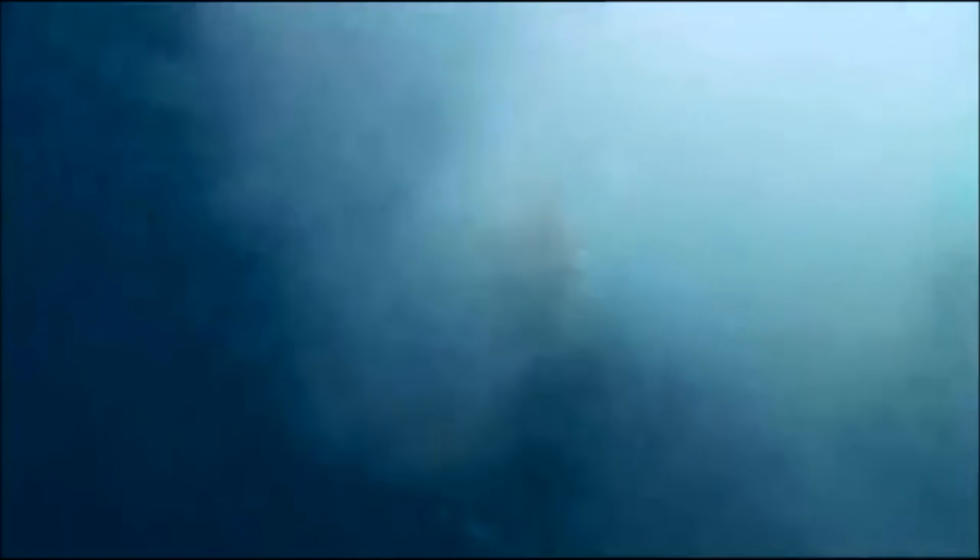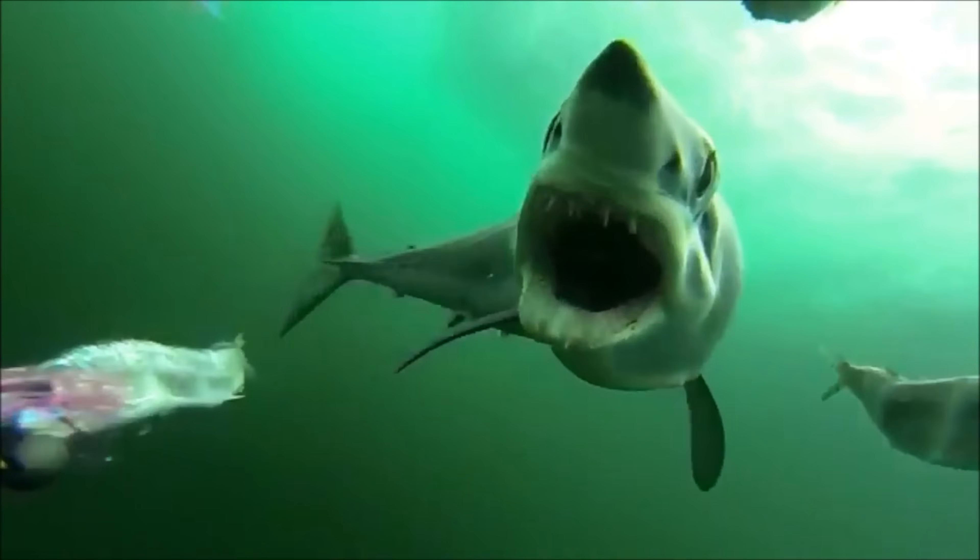Welcome back to another Shark Bites episode, everyone. I absolutely love mako sharks, and I imagine there's quite a lot of you out there that feel the same. I could go on and on about how cool they are, but I already did that in the Shark Bites creature feature we did on them, so make sure you click that link in the top right to learn all about them.